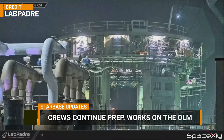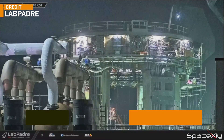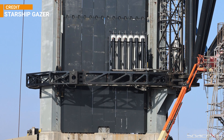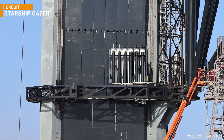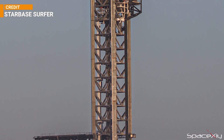Starbase is now a beehive of activity. We can see a lot of ongoing work on the orbital launch mount. New shieldings are being installed on the OLM legs. Plating on the orbital launch integrated tower looks to be completed up to the third segment of the tower. When the whole tower gets its shielding plates, it will look awesome.